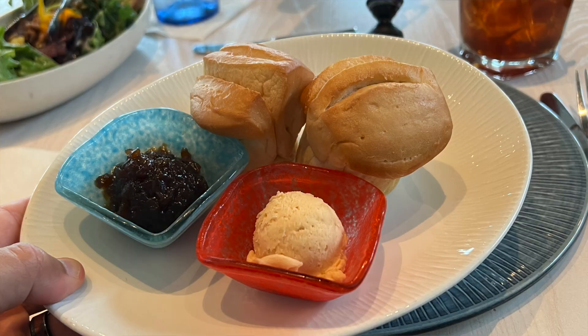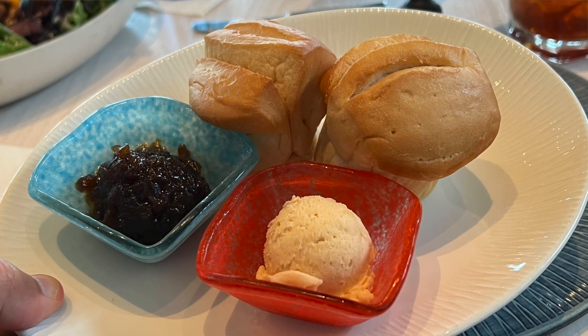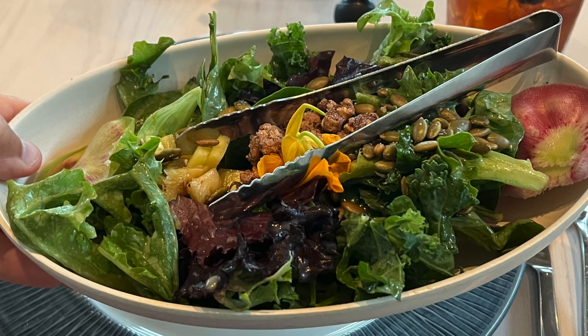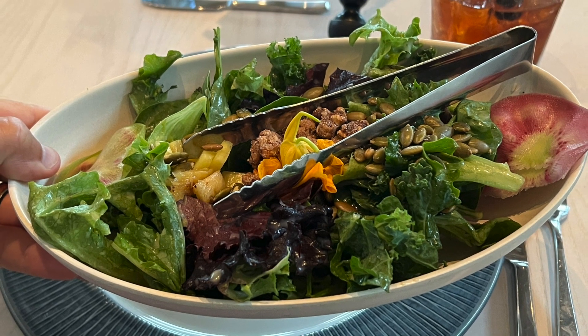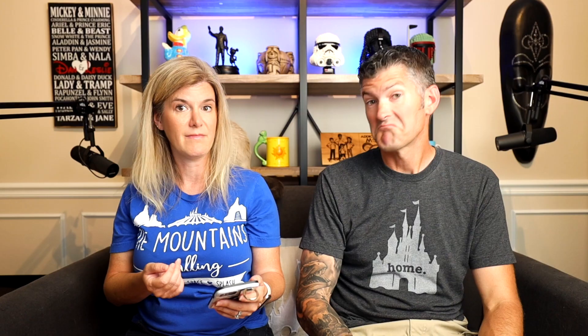Either way, you get the house-baked rolls with guava butter and caramelized onion jam — sounds good. And then there's a little salad called the Spice Necklace Salad, which has greens and kale with toasted pumpkin seeds, grilled pineapple, orange, spiced candied walnuts, and radish with key lime dressing. Key lime dressing sounds good. It all sounds amazing.